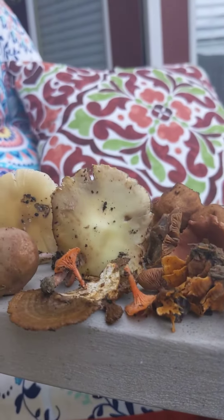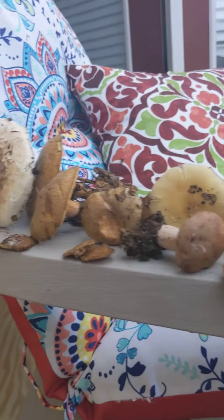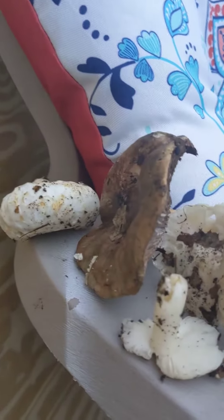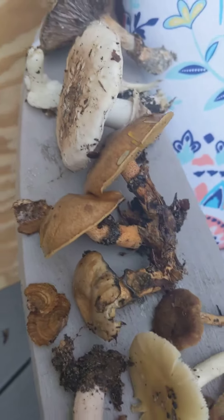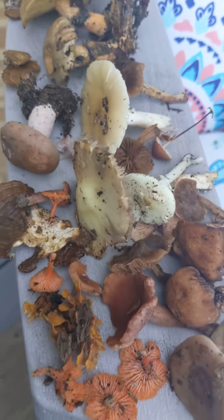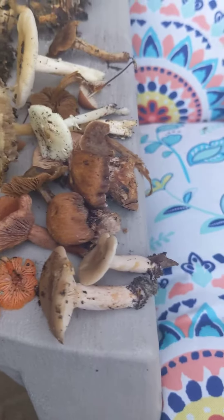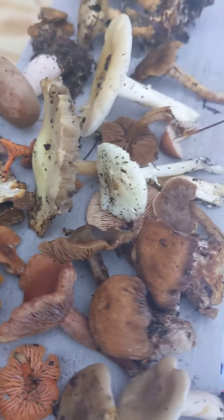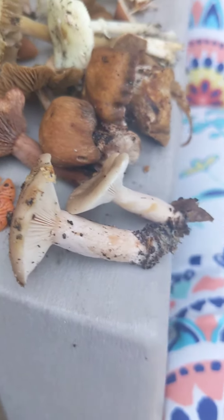This is my mushroom haul. I really wish I was better at identifying them because I have no idea what half of these are. What I really want to know is: are any of them edible? Could I eat any of these?